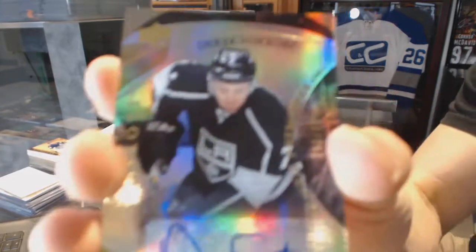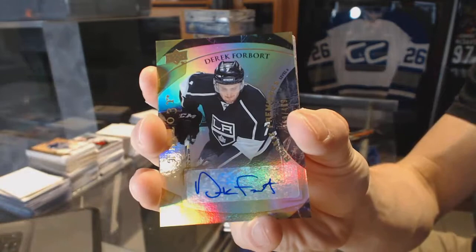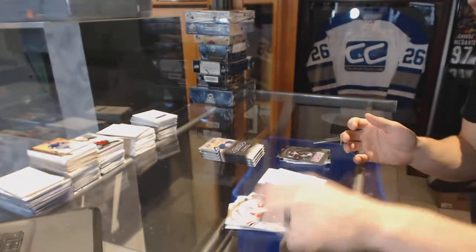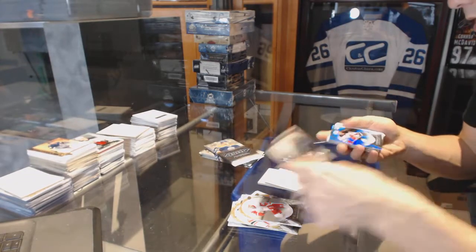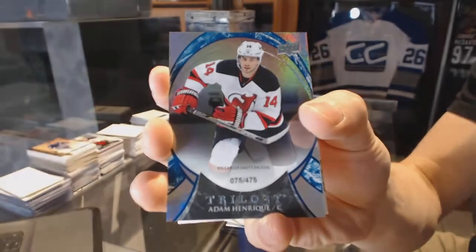Level 2 rookie autograph, number 499, for the LA Kings, Derek Forbort. Rainbow Blue, number 475, for the New Jersey Devils, Adam Henrique.